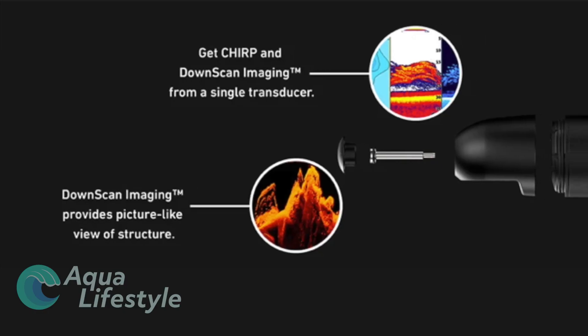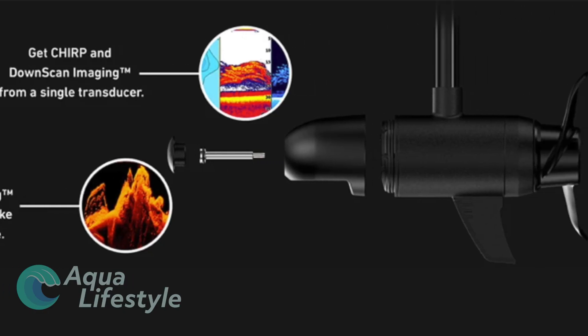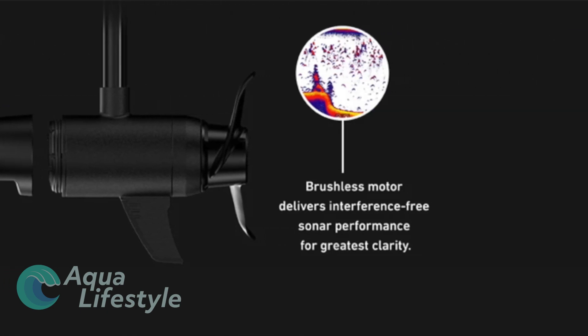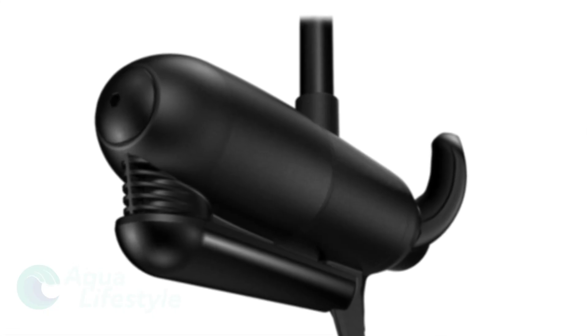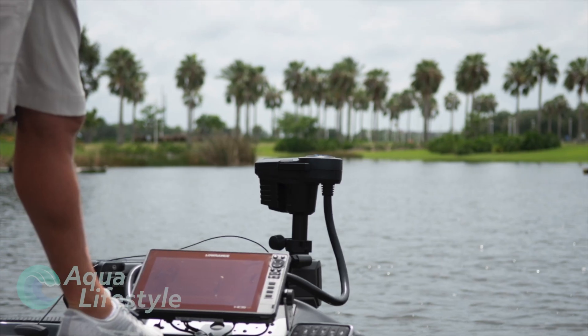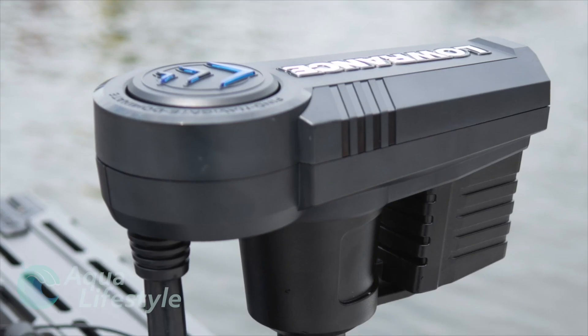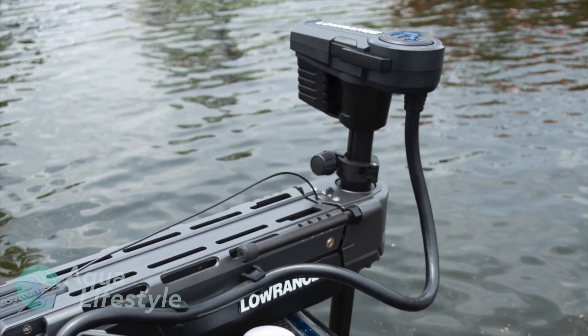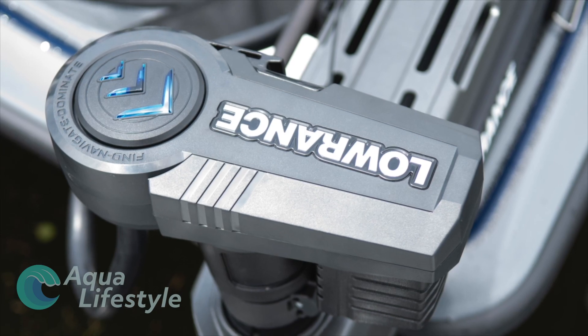You can go with the standard HDI transducer or opt for the active imaging transducer nose cone with chirp, side scan, and down scan capability. Easy to stow and adaptable to 24 or 36 volt systems, this trolling motor is one of the most advanced on the market and would make a great gift.